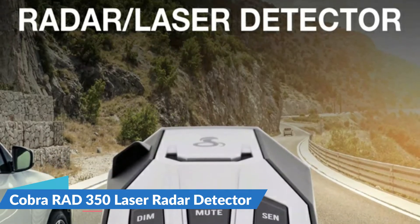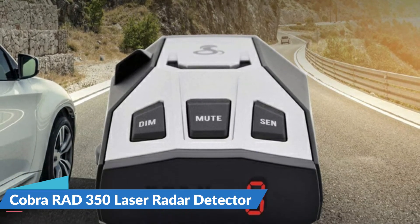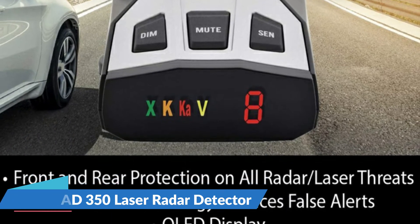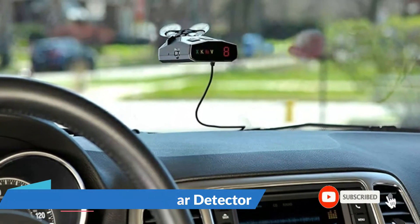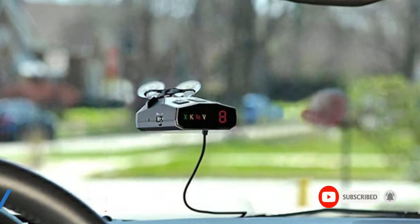With Cobra's advanced laser eye sensor, you are protected from police scanning in front or behind you. It detects all radar signals, laser, and VG2 signals. Unique tones provide signal strength and band identification so you can keep your eyes on the road and still identify what type of alert is detected.